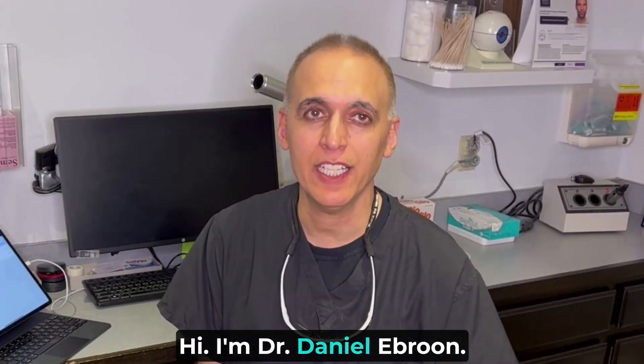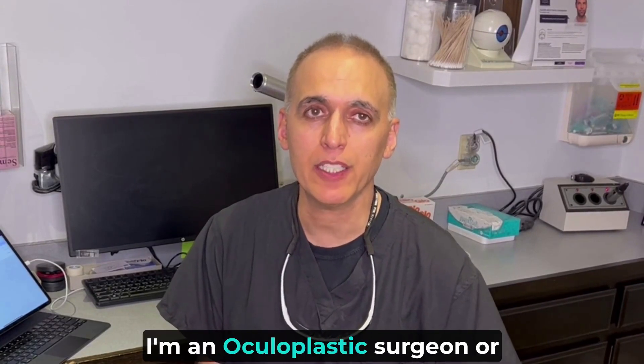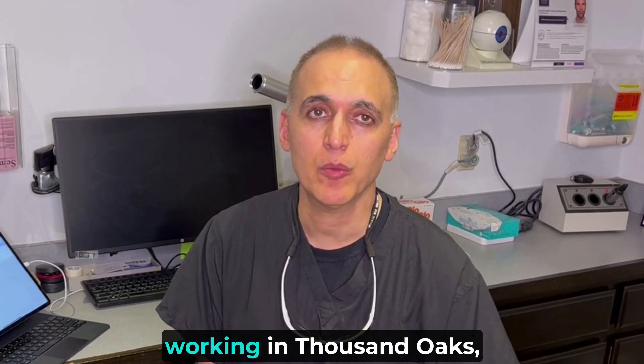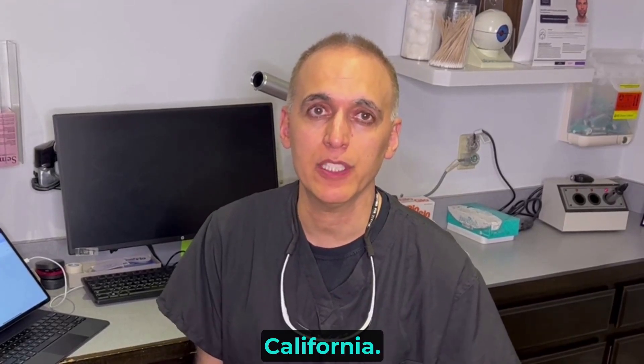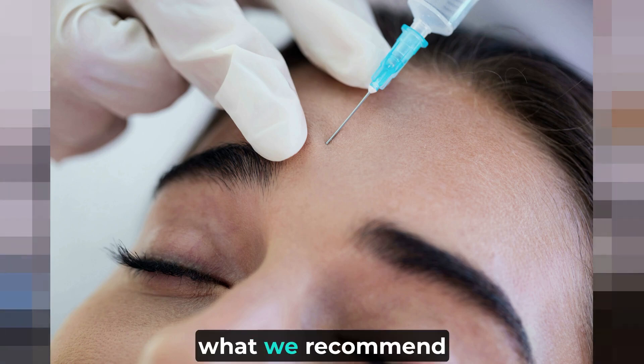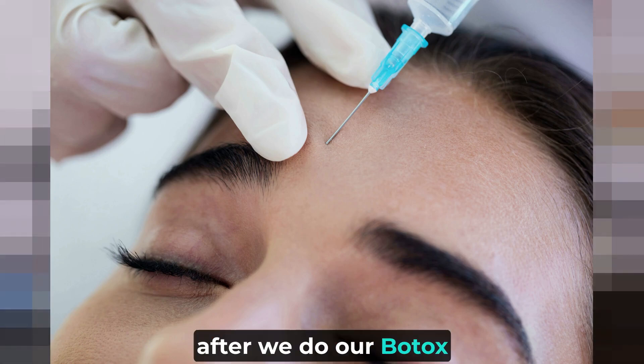Hi, I'm Dr. Daniel Ebrun. For those of you who don't know me, I'm an oculoplastic surgeon working in Thousand Oaks, California. Today I'm going to talk about what we recommend after we do our Botox injections.